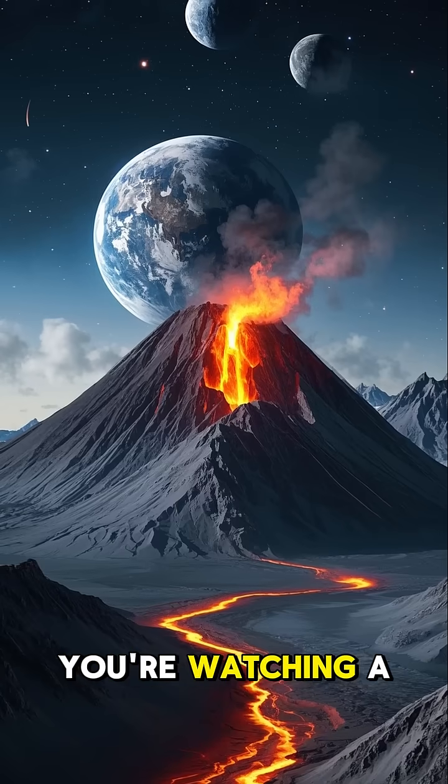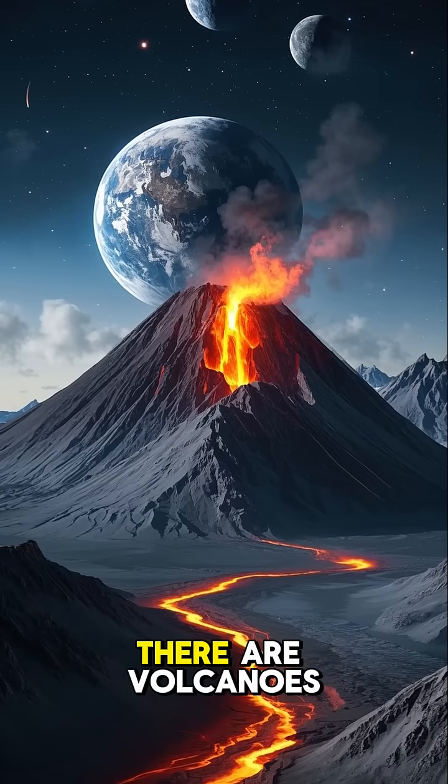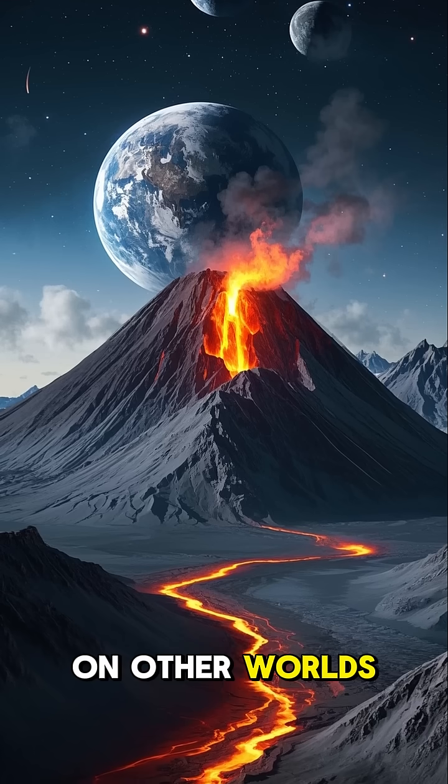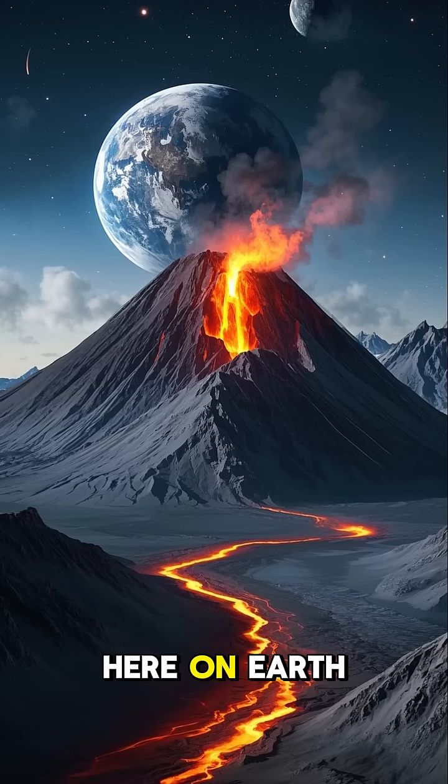So next time you're watching a volcano erupt on the Discovery Channel, just remember that there are volcanoes made of ice on other worlds that erupt way more violently than anything we have here on Earth.